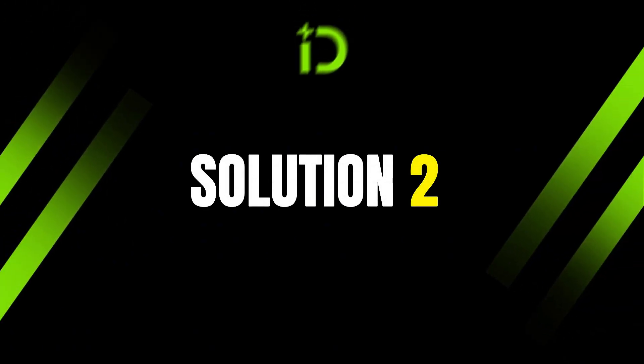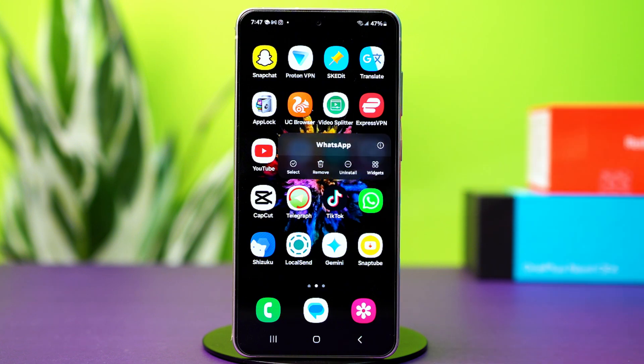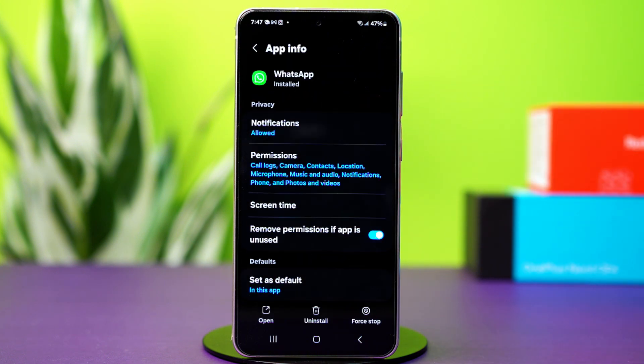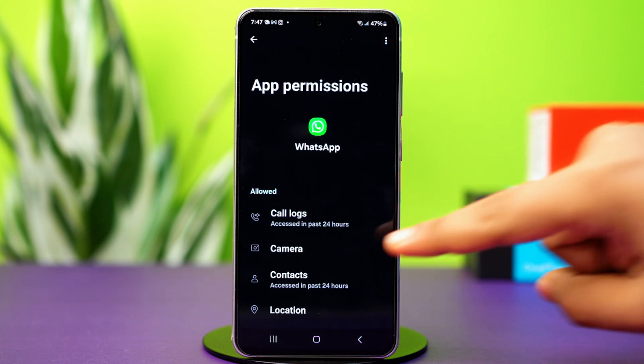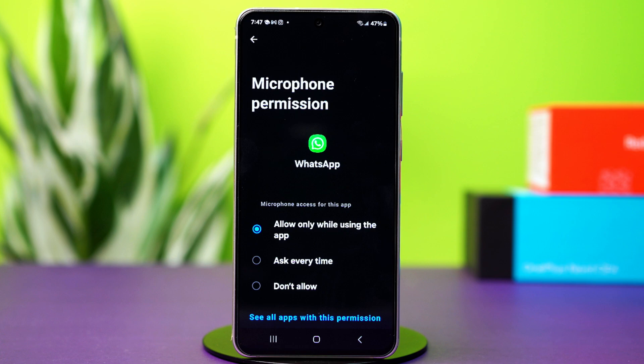Solution 2: Verify WhatsApp permissions. Tap and hold on the WhatsApp app icon, then tap the i button or app info. This time go to permissions. Enable permissions for microphone, phone, and contacts. These permissions are necessary for calls to come through.